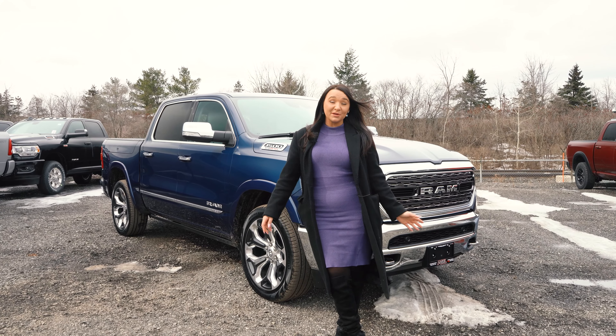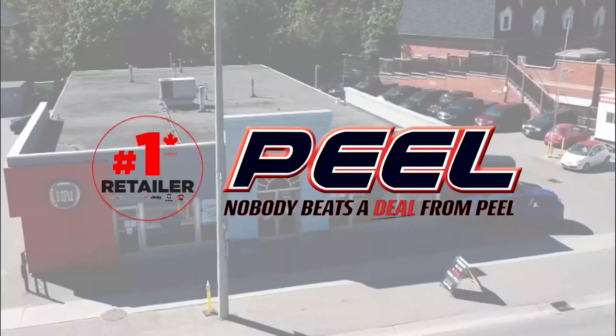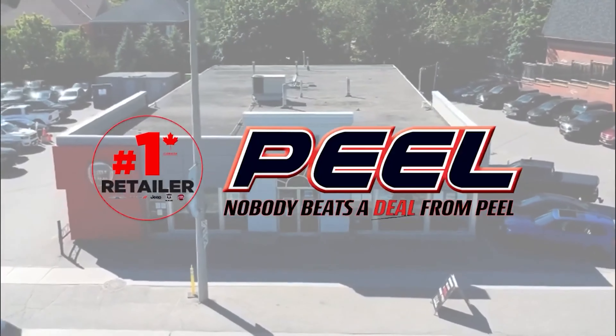With all this luxury, you're going to need a little more entertainment and comfort — and that 10th Anniversary Package delivers with second-row ventilated seats and, of course, a Harman Kardon sound system. I could hang out in this truck all day, but I have other vehicles to show you. Drop a comment below — I want to know what you think of this 10th Anniversary Limited and what vehicles you want me to review next. Keep an eye out, and remember, nobody beats a deal from Peel.